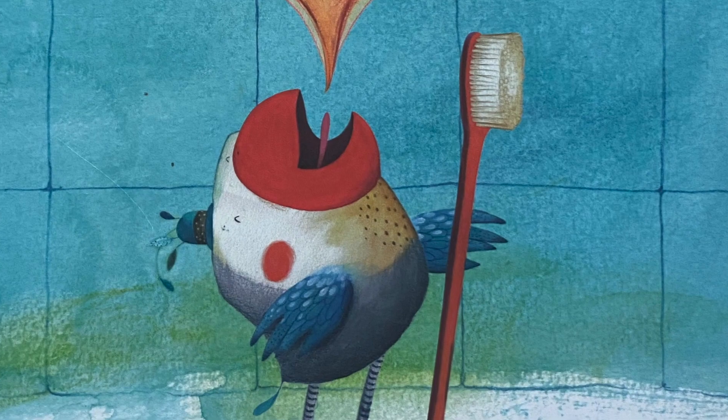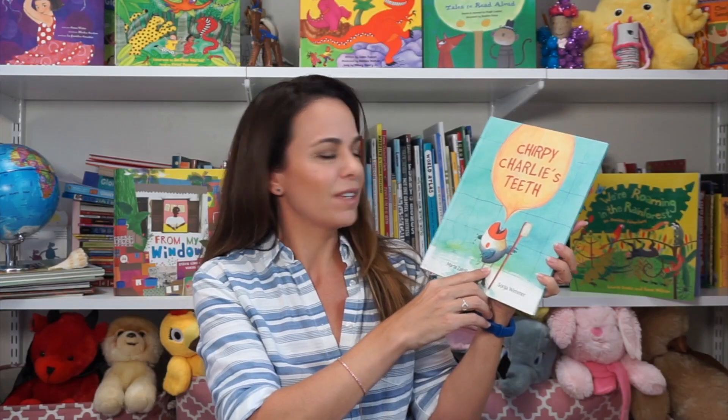Now let's have a closer look at this cover. What's going on here? This looks like a bird holding a toothbrush. I wonder if he's Charlie — maybe he's Chirpy Charlie. Do birds have teeth? I never really thought about that before. I don't think so, but he's got a toothbrush. There's lots of questions to answer, so let's read the book and get to the bottom of it. Will you read with me? Let's go.